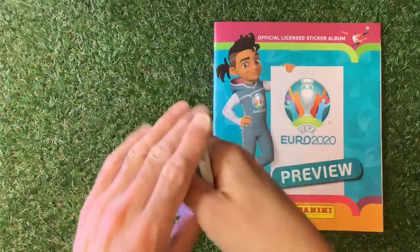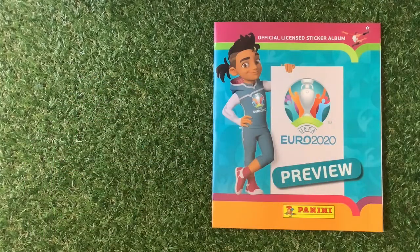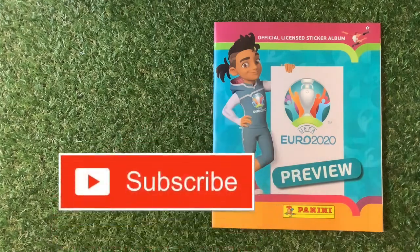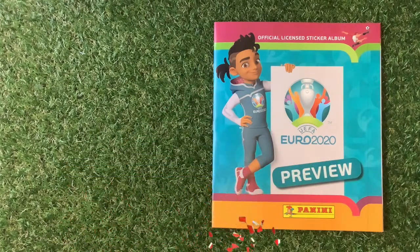I've sorted all the stickers out. We're going to stick them in the book now. I hope you're really well. Don't forget, if you're new to the channel, to subscribe and press that little bell icon to get the videos to whatever media you are watching on, so you won't miss out.